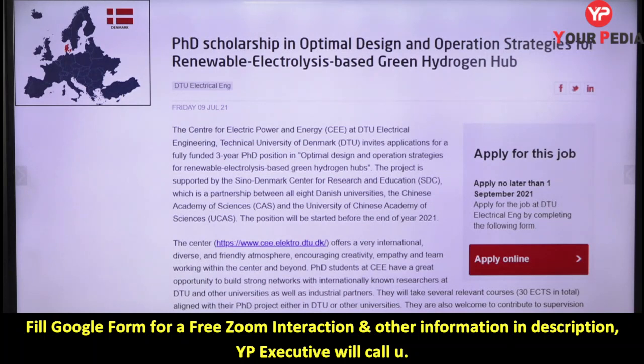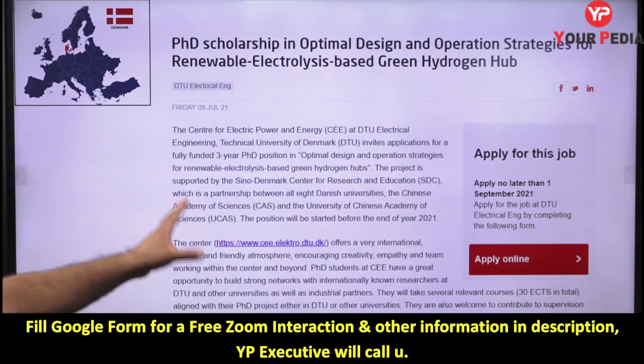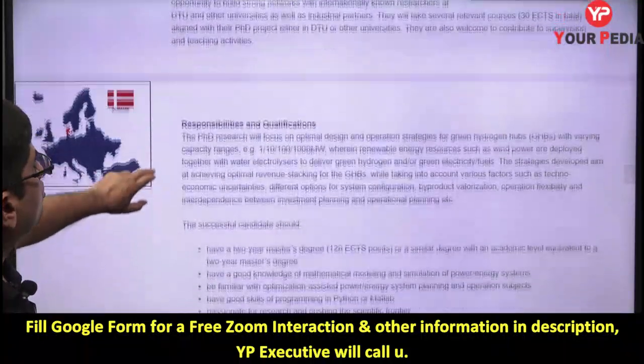This is a PhD scholarship with a last date of 1st September. The topic is 'Optimal Design and Operation Strategies for Renewable Electrolysis-Based Green Hydrogen Hub.' It is a three-year PhD program under the Sino-Denmark Center for Research and Education — a joint research center between China and Denmark. Eight Danish universities are involved, so you will get very good exposure and can build a strong network of international researchers.